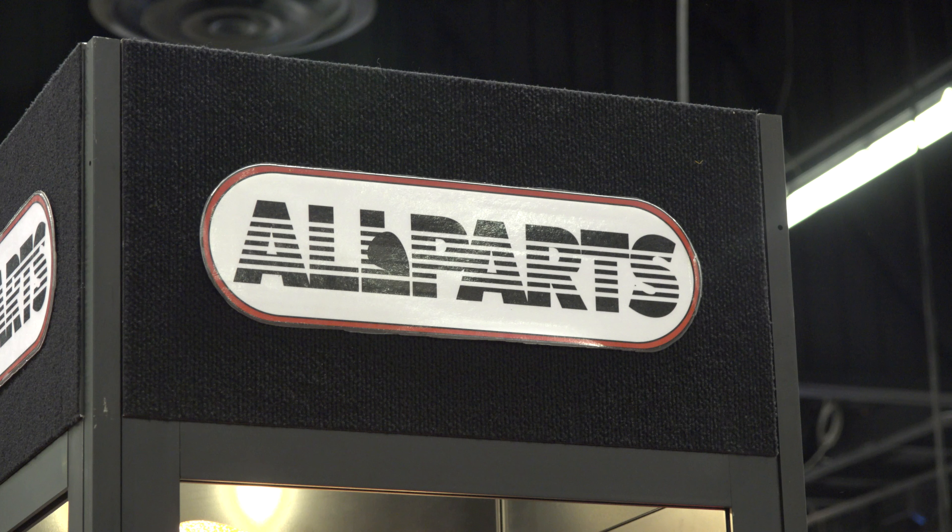What do you got that's new for 2020? Well, we bought the Leo Quan Badass Bass Bridge Company. So we have all those bridges made in the USA still. Four-string and five-string? Right now, just four-string.